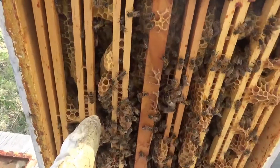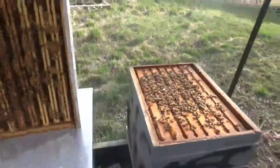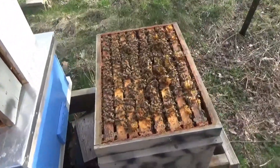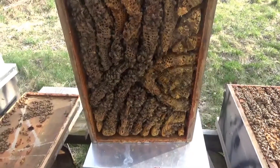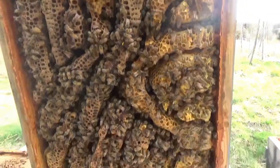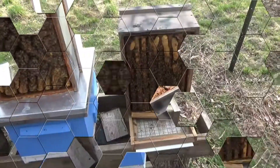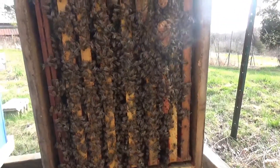Holy cow, they are thriving. And are those supersedure cells or are they just building that comb down? I'm not sure. Holy cow, I can't get over how strong this colony is. I think they are ready for a split. Look at all the bees in here. This colony is cranking — amazing. I cannot get over how strong this colony is, how many bees are in this hive this early in the season.